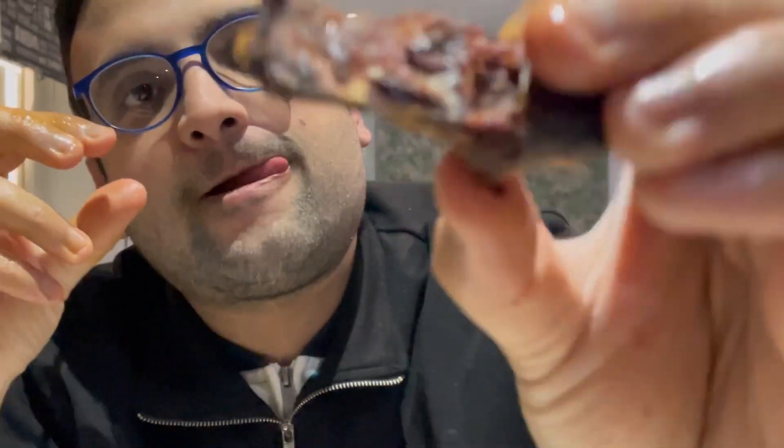One thing about this restaurant is that it's actually good value — you don't spend loads and loads of money, but not everything is super cheap either.